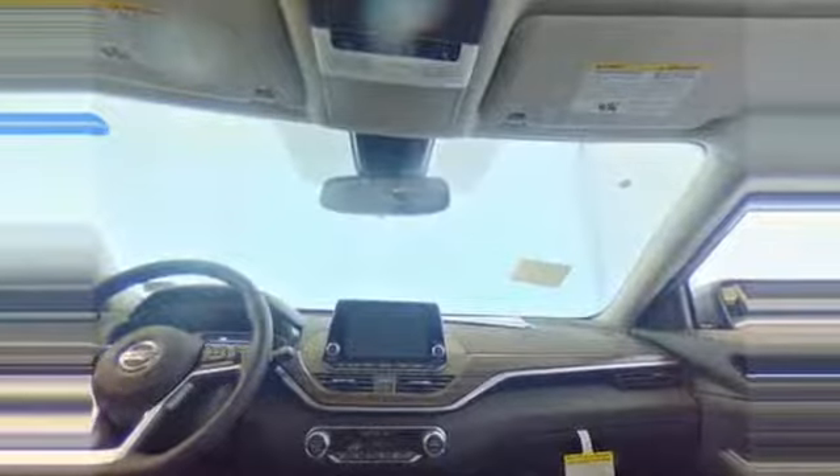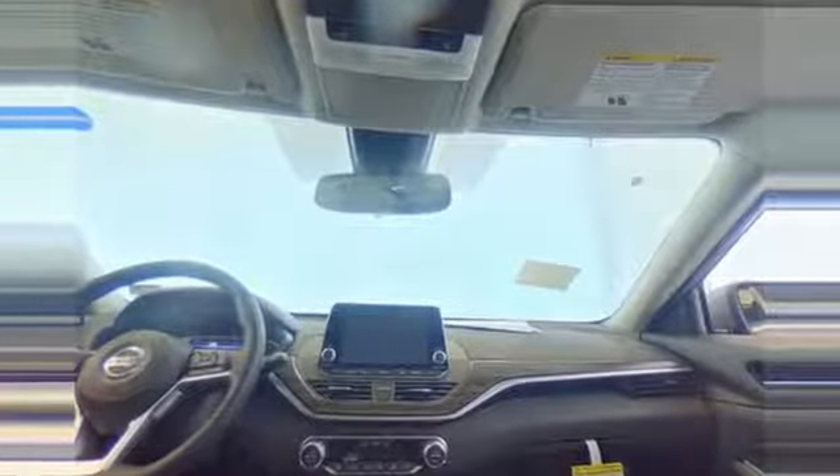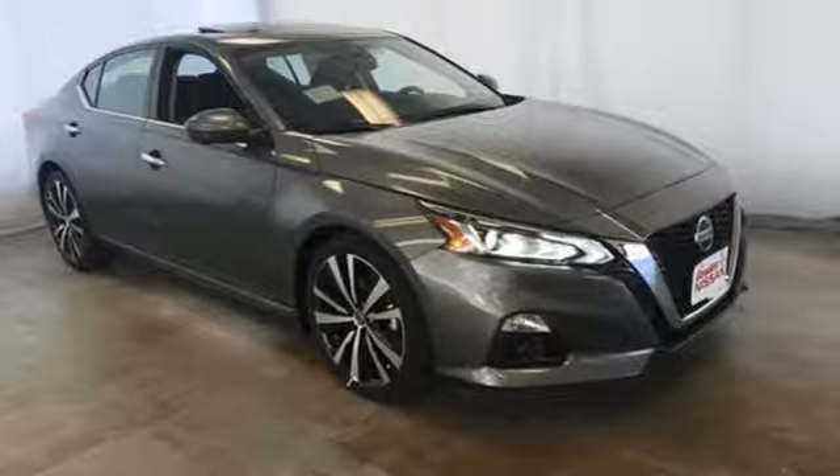Nissan, built for the human race. Someone is going to drive this fantastic vehicle off the lot. It should be you. Test drive it today.